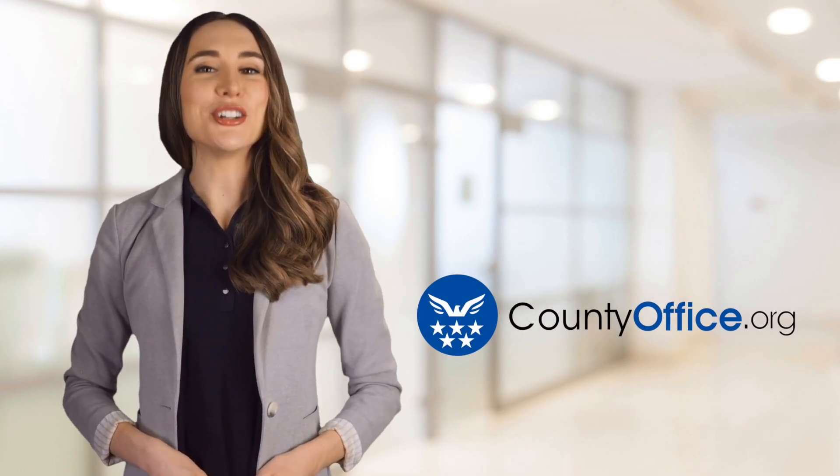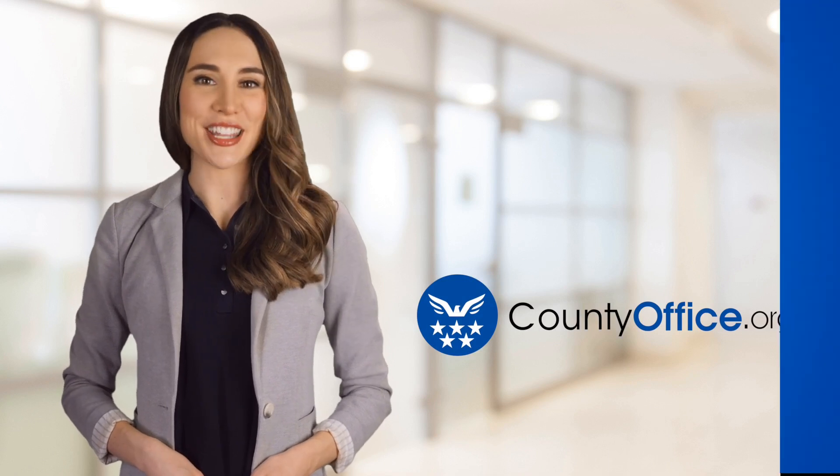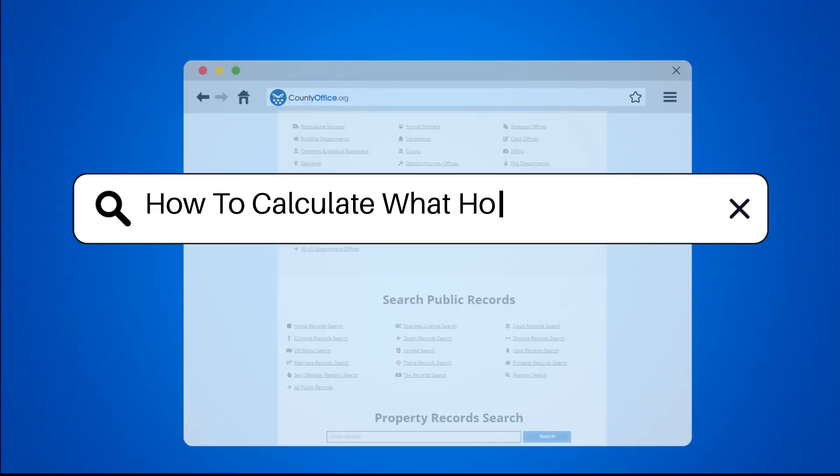Welcome to County Office, your ultimate guide to local government services and public records. Let's get started. How to calculate what house I can afford?